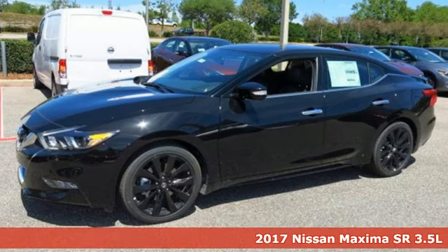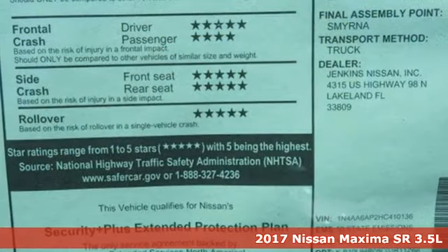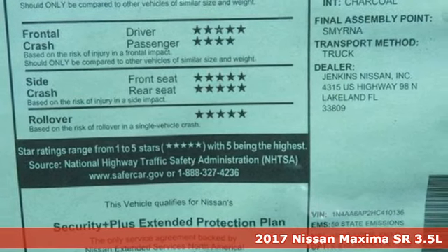Here's a 2017 Nissan Maxima. Nissan, built for the human race.